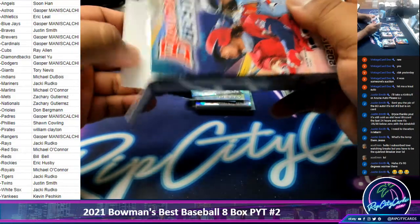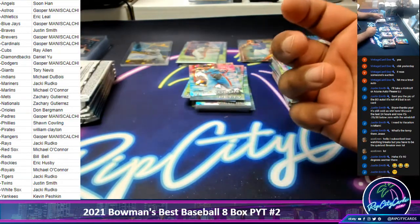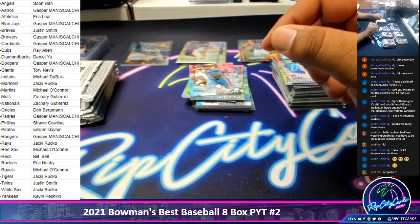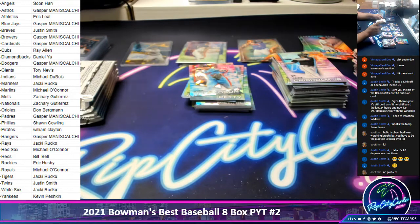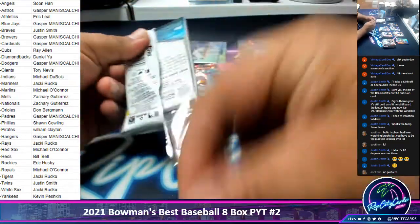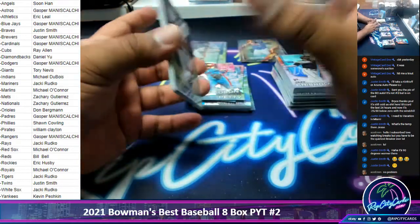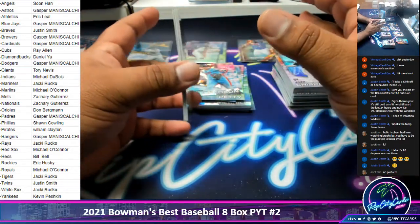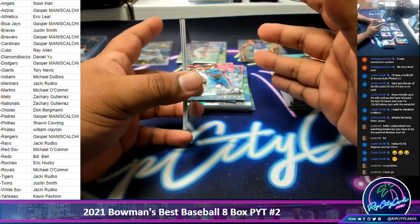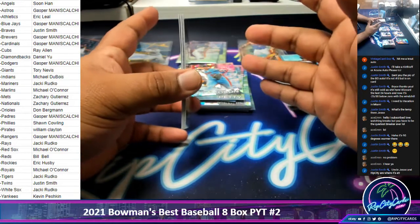By the way, if you're interested in getting into my breaks, you can save 10% on your first purchase. All you've got to do is register for an account at ripcitycards.com. Once you're done with that, log into your account, view your cart, and use the discount code RIPCITYCARDS — all one word, all lower case. Apply the code before you check out to get the 10% discount. None of my breaks are scheduled — we're pretty easy breezy around here. As soon as the breaks are full or all spots are sold out, I break it. If you buy into a break you will receive an email to notify you when the break is full. All my breaks are recorded and uploaded to my YouTube channel.